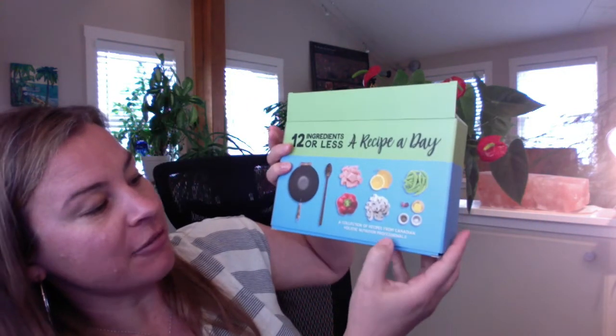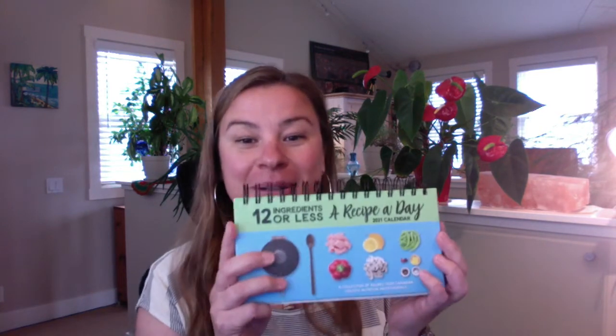This has been a collaboration. It says 'a collection of recipes from Canadian holistic nutrition professionals,' so you can be assured that everything in here is tried, tested, and true — from a holistic nutritionist, from a health professional who uses these recipes with their clients, whether from healthy family recipes or just favorite recipes they've come across. Here's what it looks like inside.